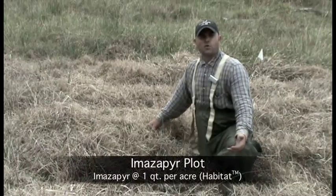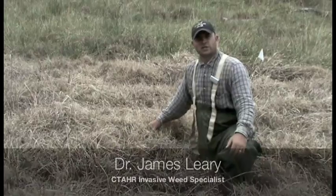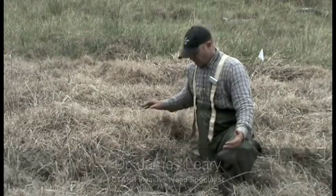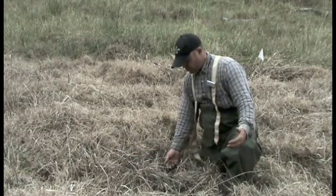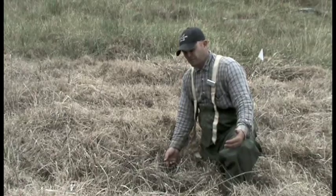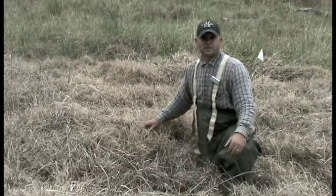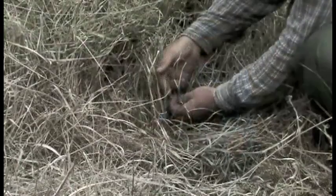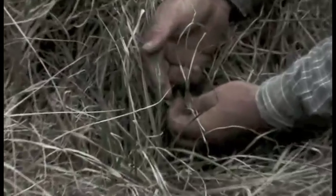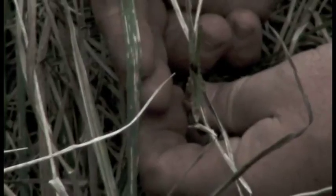Within the imazapyr plot at four months after application, we can see excellent desiccation of the grass biomass. While we do have some green tissues remaining, these green tissues show a very typical symptom of imazapyr — necrotic lesions — which suggests that the herbicide is still active. Here we show how kikuyu grass and Yorkshire fog show the similar symptomology of necrotic lesions.